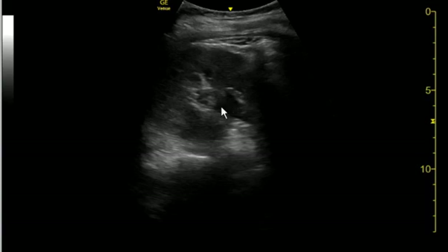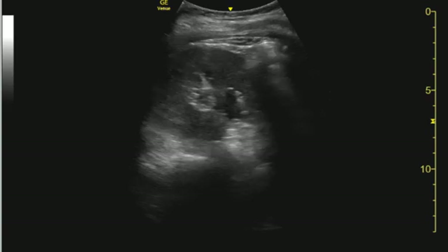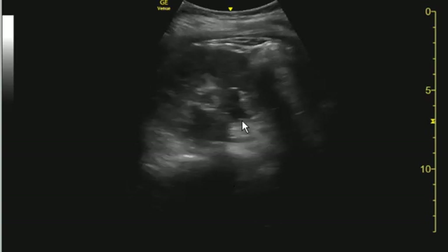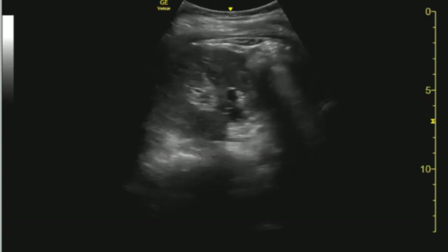Now, this could be a vessel, so color Doppler would have been nice to see, but most likely this is indeed hydroureter and hydronephrosis. I don't think that's a stone — after looking at this one clip multiple times, I do think this is hydronephrosis.